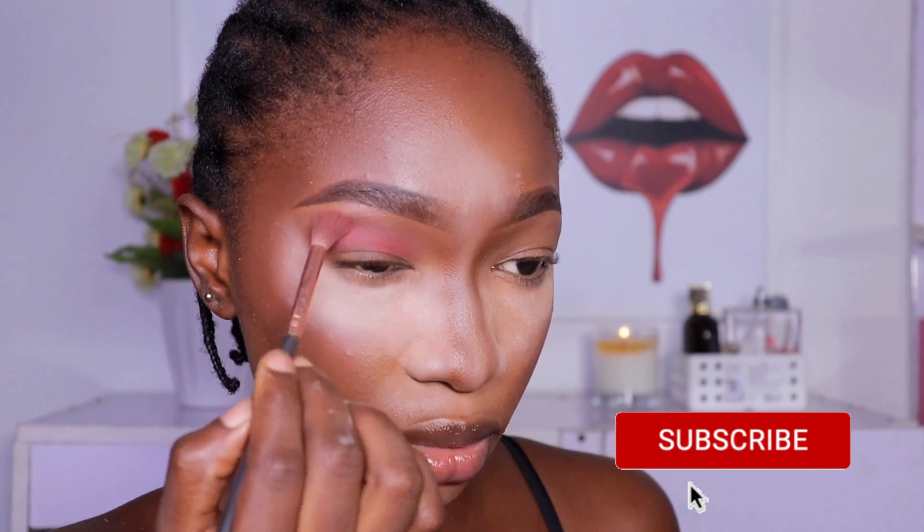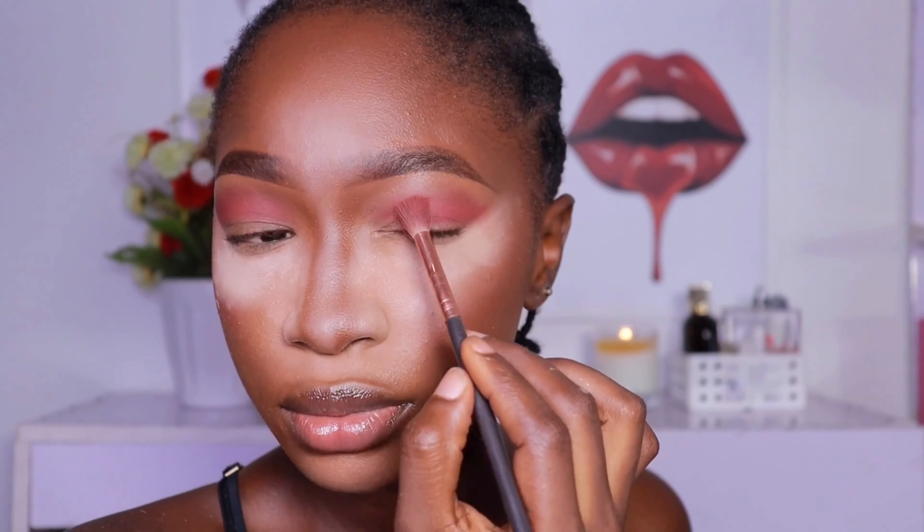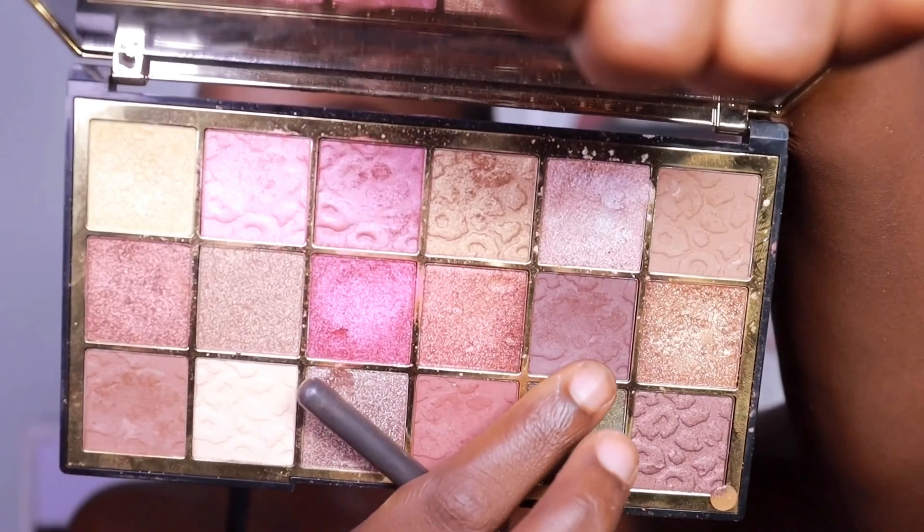I'm just blending the pink shade into my crease, then I'm going to take this dark brown shade from the Revolution palette to deepen up my crease.